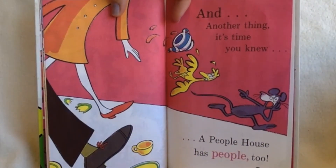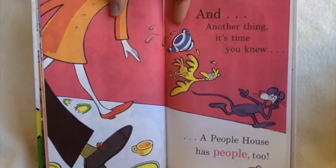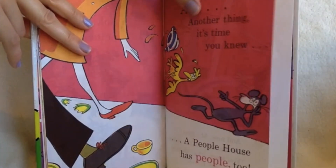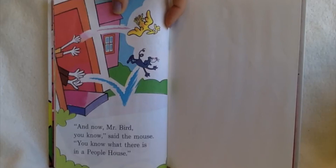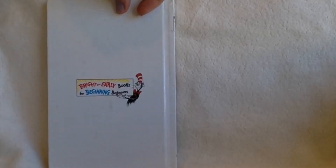And another thing, it's time you knew. A people house has people, too. And you know, Mr. Bird, you know, said the mouse. You know what there is in a people house. The end.